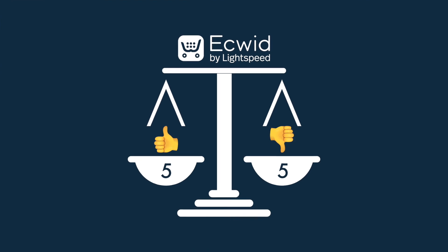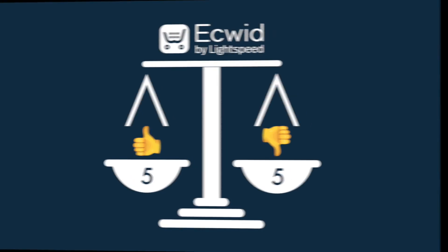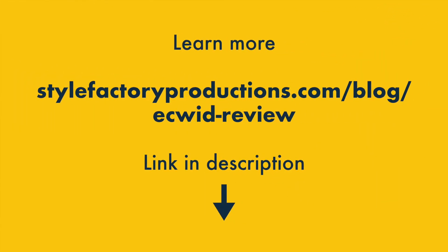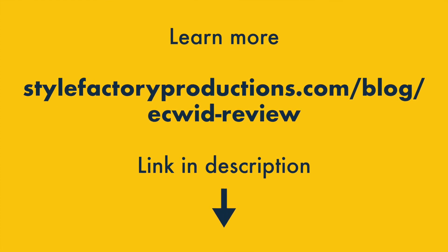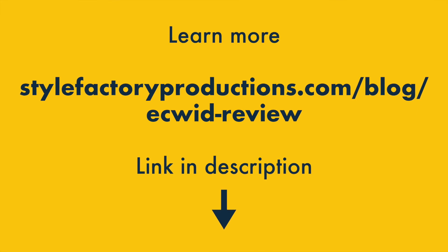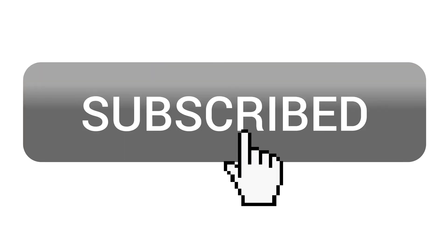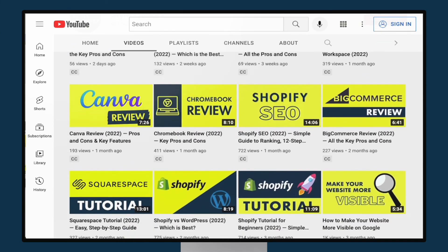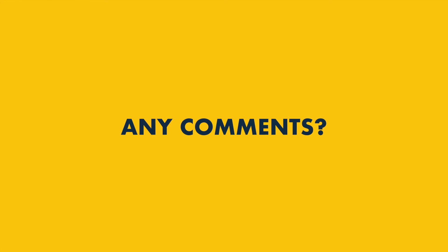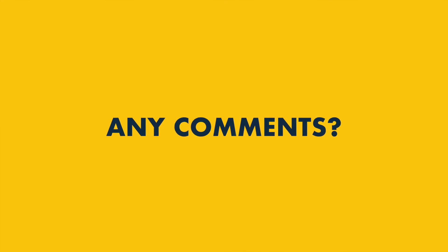So there you go — five key reasons to choose Ecwid as your online store builder, and five key reasons to think twice about it. We hope you found this review helpful, but if you'd like to learn more about Ecwid, you'll find a full, in-depth review of the platform on the Style Factory website. There's a link to this below, along with a link to a free Ecwid trial. Please remember to subscribe to our channel and click the notifications bell — this will give you easier access to all the Style Factory e-commerce content. And finally, if you have any questions about Ecwid, just pop them in the comments section below. We read them all, and we'll do our best to help.